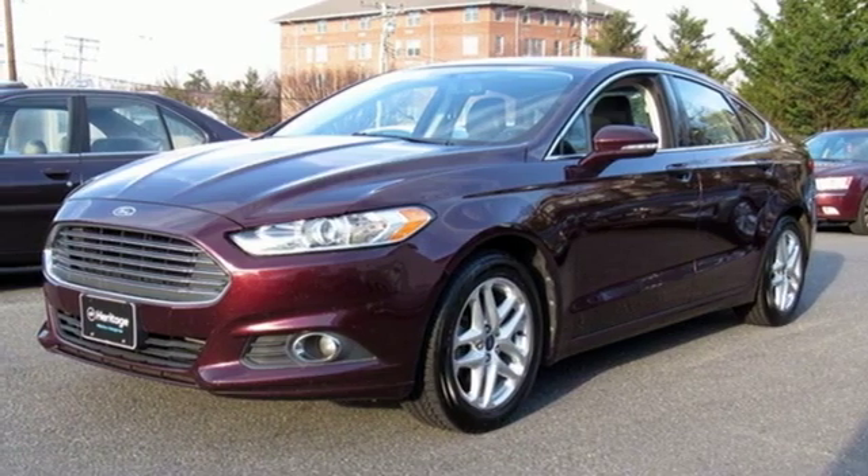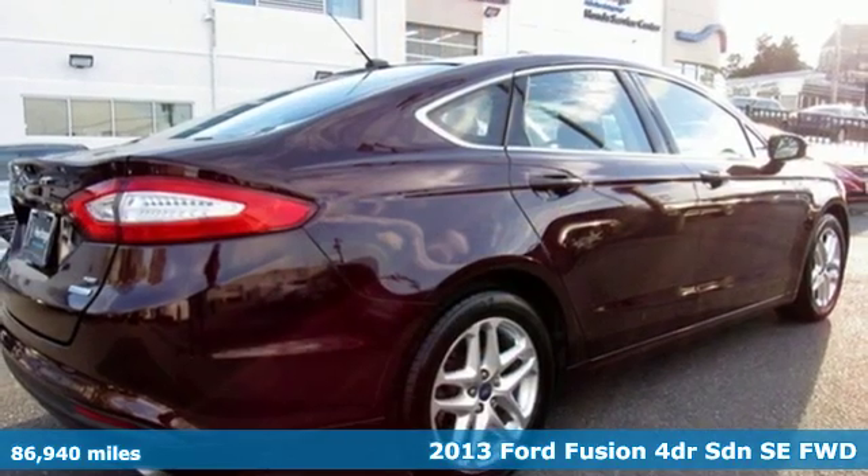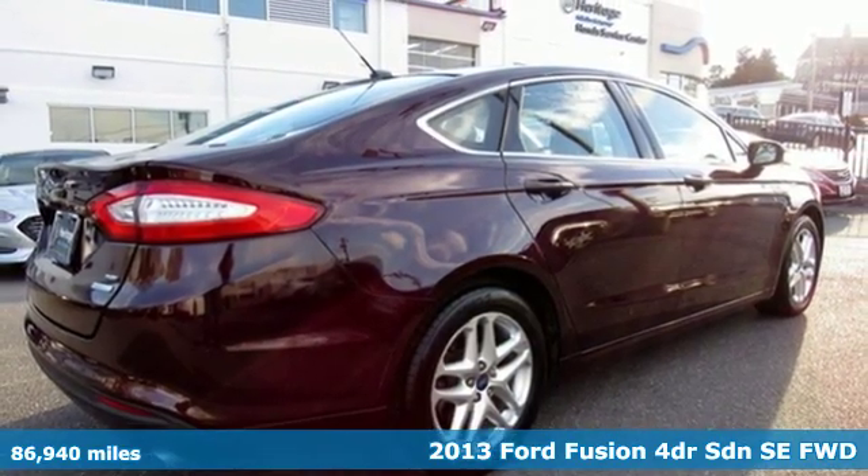It's a 2013 Ford Fusion. Step up and stand out in this innovative sedan that ramps up the driving fun.